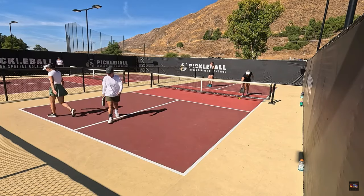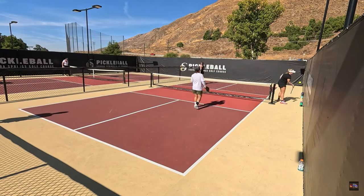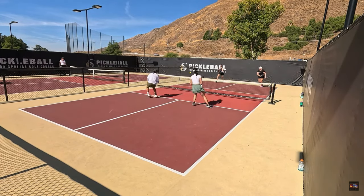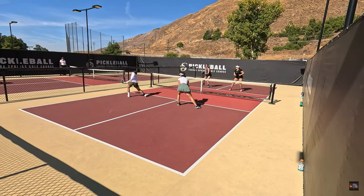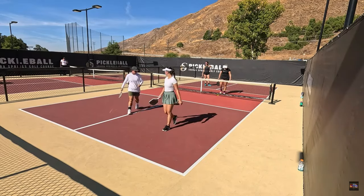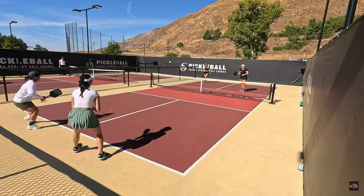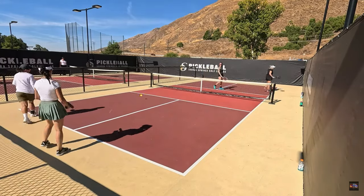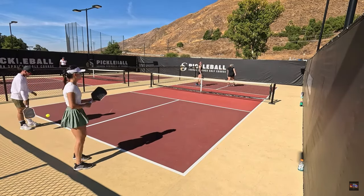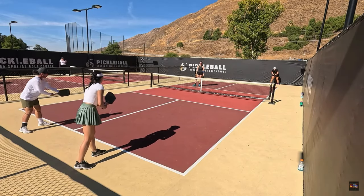Another unforced error right into the net, and believe it or not, that is the 40th unforced error of the game. She just tried to speed it up and hit it into the net. She hits yet another ball out of the court — she's a very athletic player, she hits the ball hard, but she has very little control as to where the ball is going.